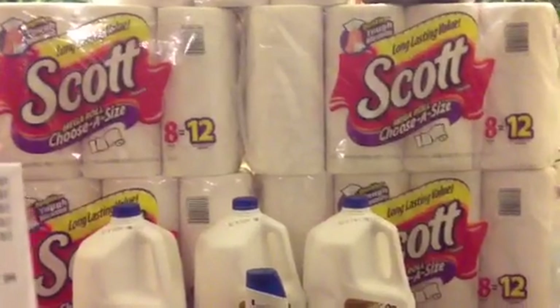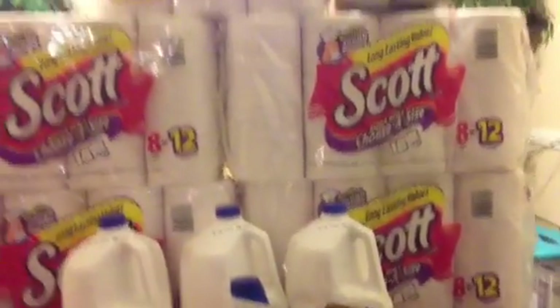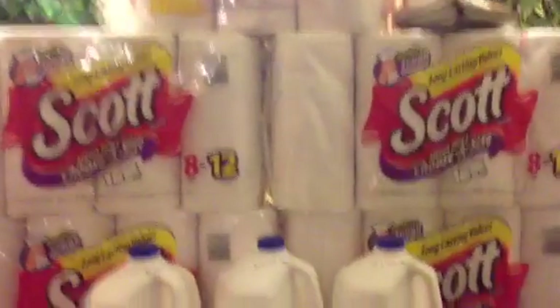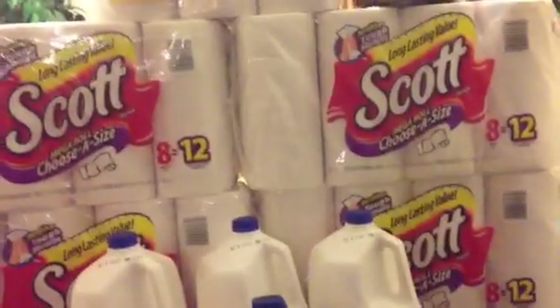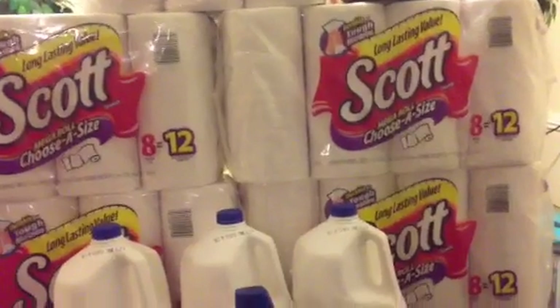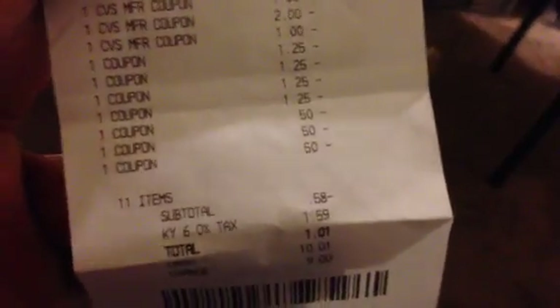So here's my receipt. I also threw in 2 candy bars because what I do is give my Extra Bucks first, then my coupon, so I won't have to pay the tax. But the cashier was like, "Whoa, you're in a negative — it's not going to take any more coupons." I said it will, and I just grabbed some candy bars. My subtotal was negative $0.58 and I paid $1.01. So that's how that worked out.